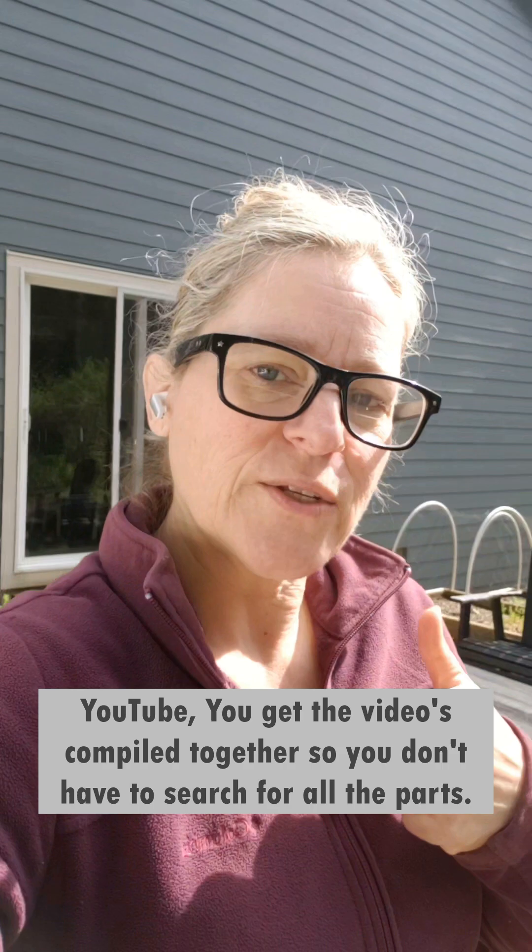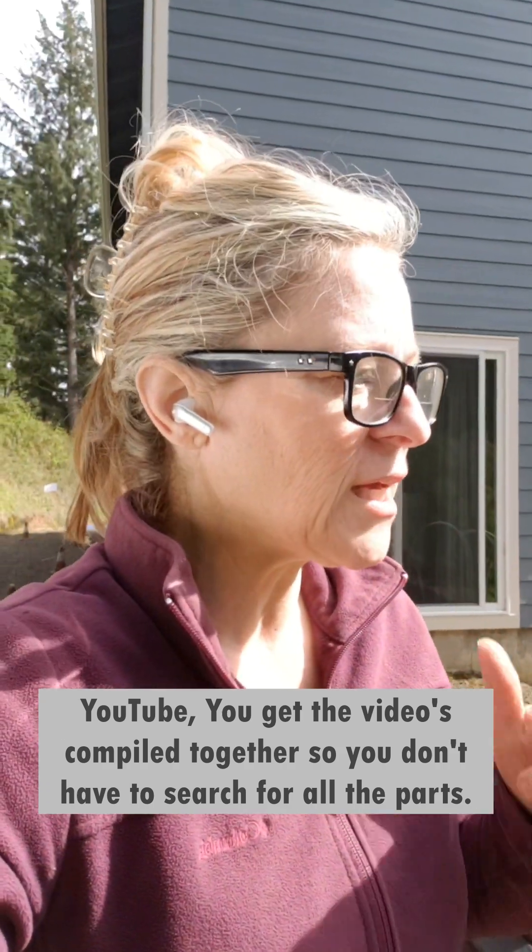I've been trying to do more edited videos, better quality, all that kind of stuff, but it's just not working because I don't have the time to sit at the computer. So TikTok, you guys are going to be ahead of the curve on everything. Let me show you what I have been up to and what I am doing.